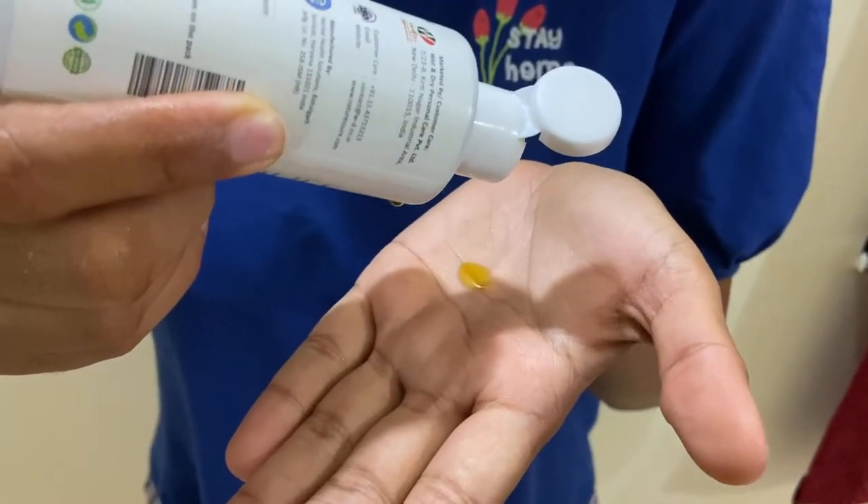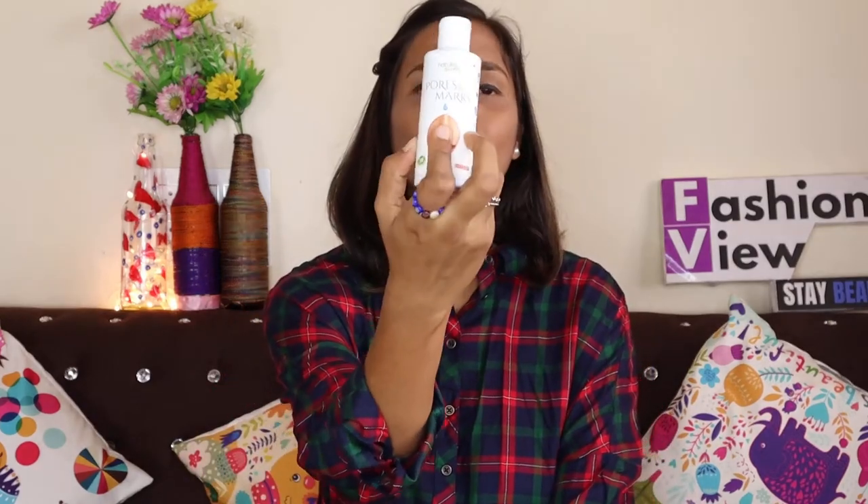Now let me show you a demo. Take 2 to 3 drops in your palm, transfer them onto your fingers, and then apply it to your chin, forehead, and face. Massage it in gently with your hands. After watching this demo, you can understand how it will help with pores and marks.